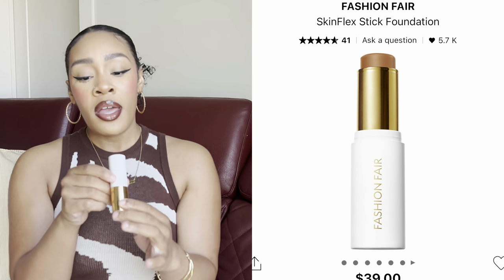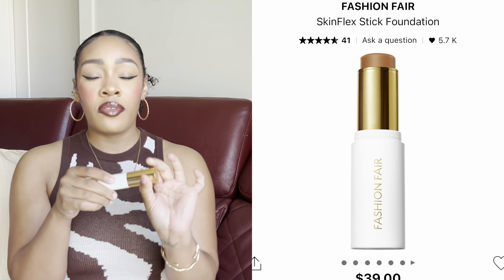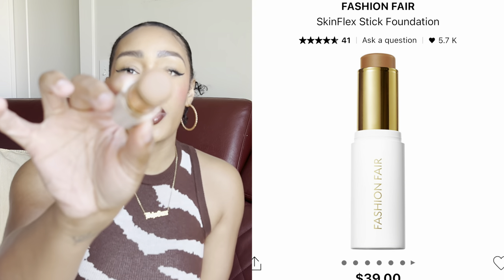The Fashion Fair Skin Flex Foundation Stick in the shade Rich Brownie — I use this as a bronzer, not a foundation, because I love bronzers and contours in this type of stick packaging. It makes it easy to hit the exact areas I need, blend it out with my beauty sponge, and go. I think this brand is a little slept on. It used to be really popular. It's an amazing contour and bronzer option — just make sure you get the right shade.